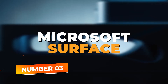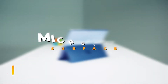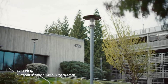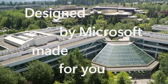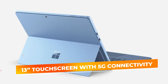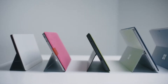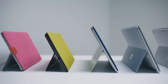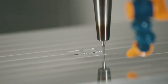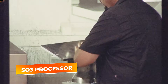Number 3: Microsoft Surface Pro 9. Coming in at number 3, the Microsoft Surface Pro 9 is a highly versatile 2-in-1 device that caters to developers who prioritize flexibility and mobility. Featuring a 13-inch touchscreen with 5G connectivity, this device enables you to work from virtually anywhere without needing Wi-Fi, making it perfect for developers on the go. Despite its thin and lightweight design, the Surface Pro 9 packs a punch with the FastSQ3 processor, designed to handle multitasking effortlessly.